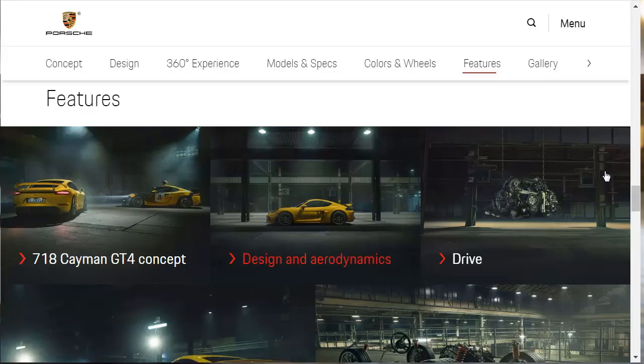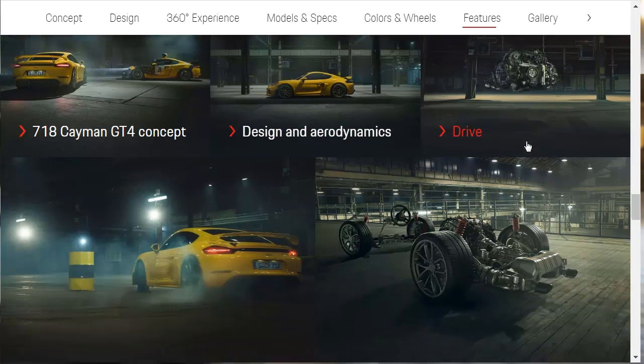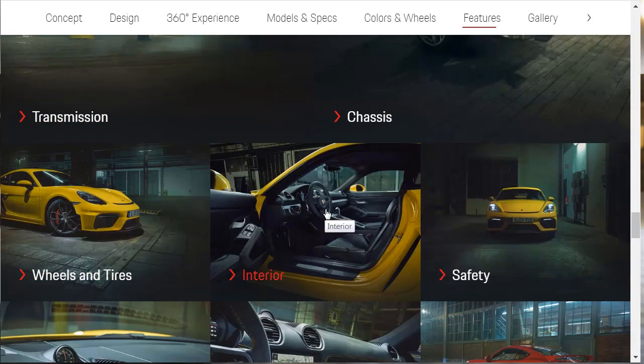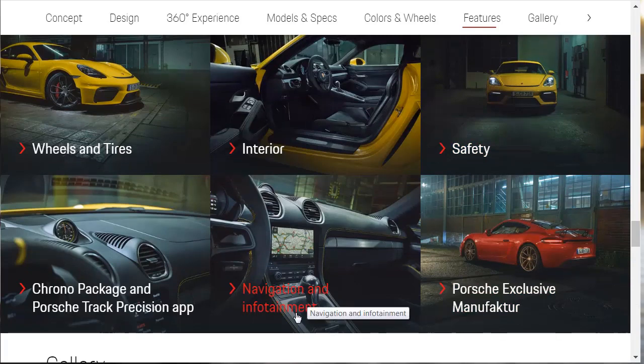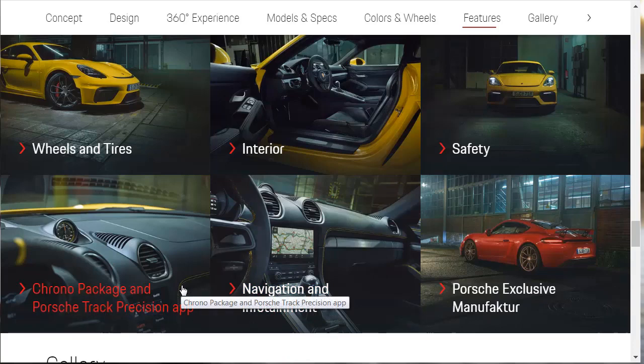Let's go check out the features now. They've got tiles for features: the 718 Cayman GT4 Concept, Design and Aerodynamics, Drive, Chassis, Transmission, Wheels and Tires, Interior, Safety, Porsche Exclusive Manufacturer, Navigation and Entertainment, and then the Chrono Package and Porsche Track Precision App. We're going to go over these features, and after that we'll jump over to the configurator and actually build and price our 2020 718 Cayman GT4.